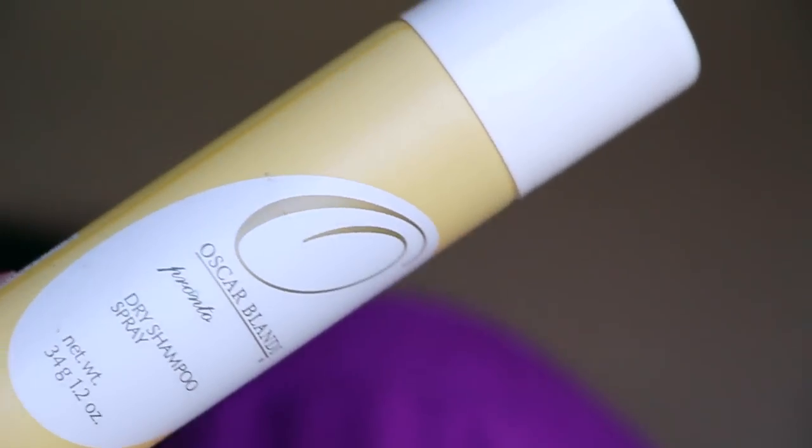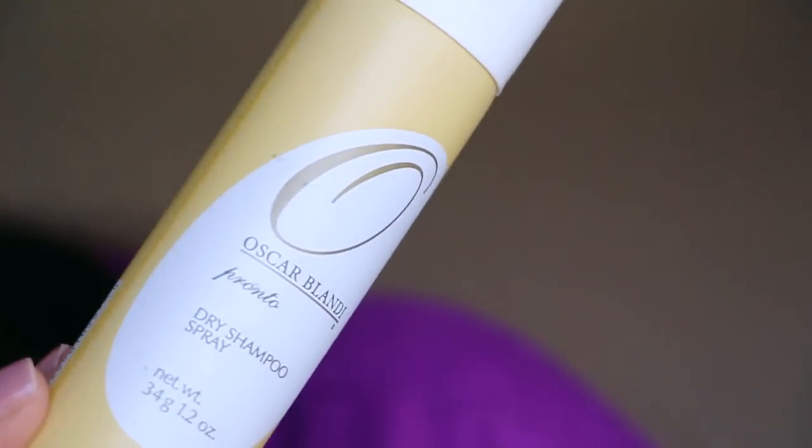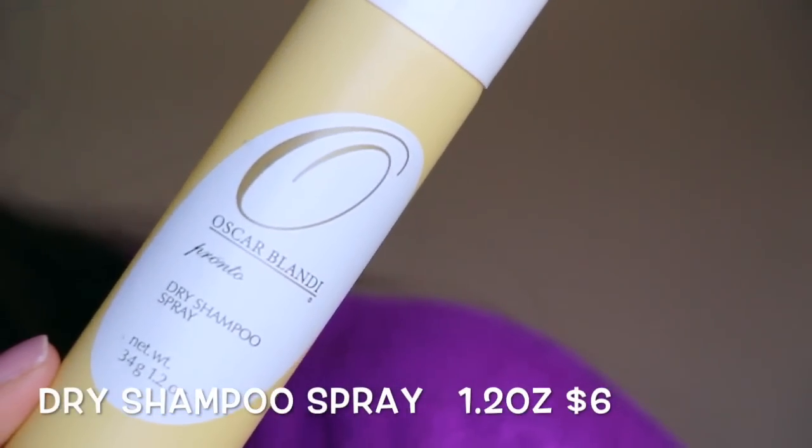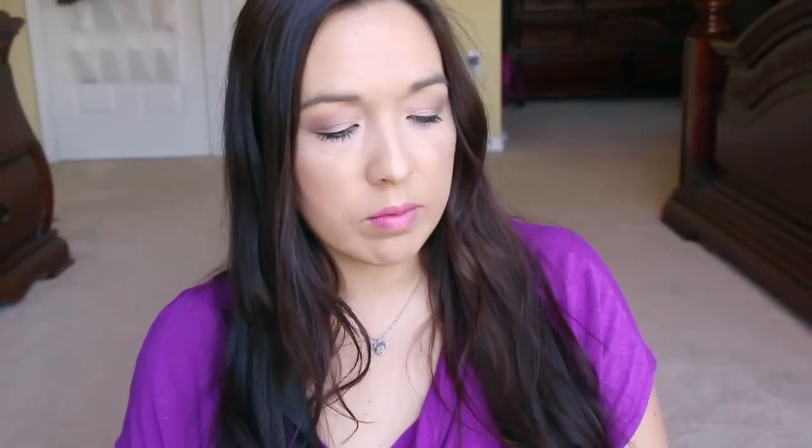This is a dry shampoo from Oscar Blondie — a travel size, same as one I got in my Boxycharm. This one is $11, so this alone basically pays for the box. It smells like old-fashioned hairspray from back in the day.